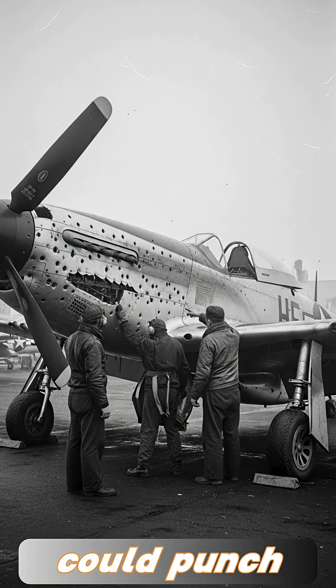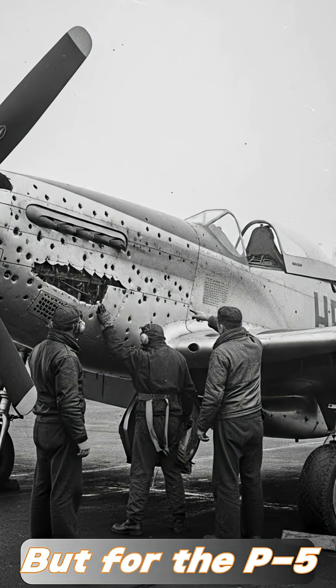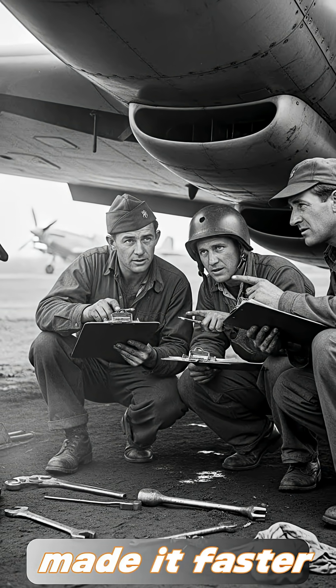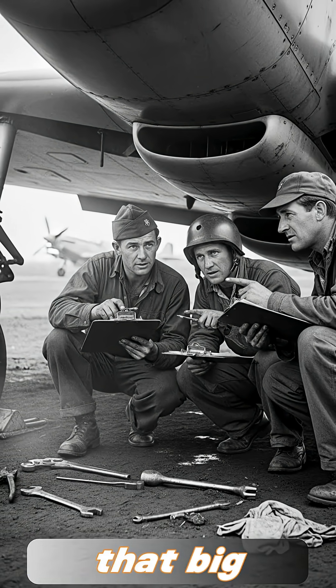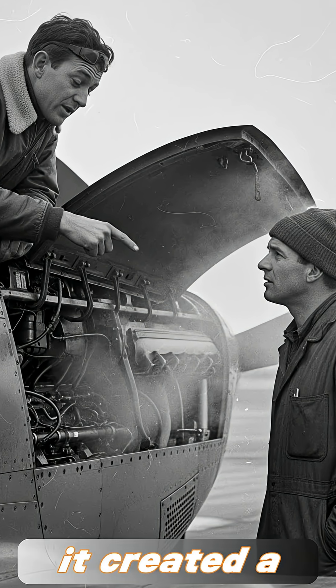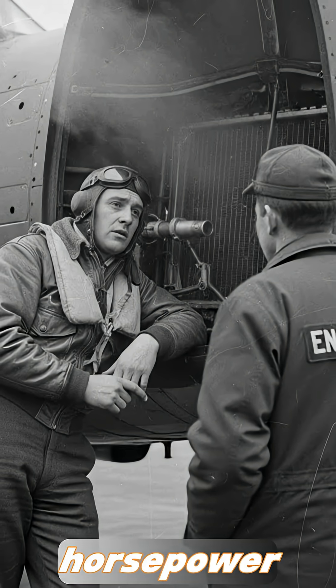Most pilots feared anything that could punch holes into their aircraft. But for the P-51 Mustang, those openings under the belly didn't slow it down — they actually made it faster. At high speed, that big radiator scoop should have acted like a parachute. Instead, it created a surprising boost, pushing the Mustang forward with a force of hundreds of extra horsepower.